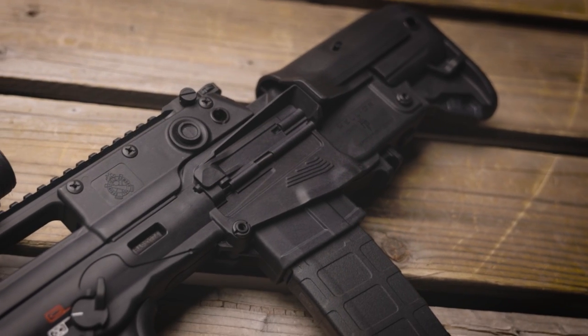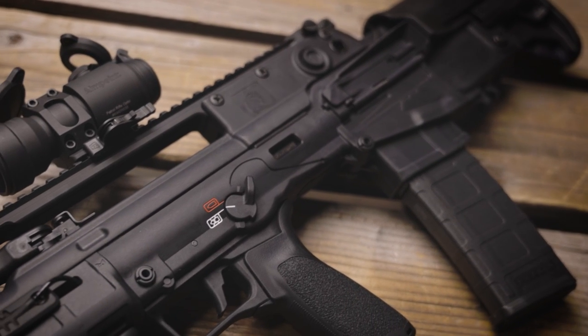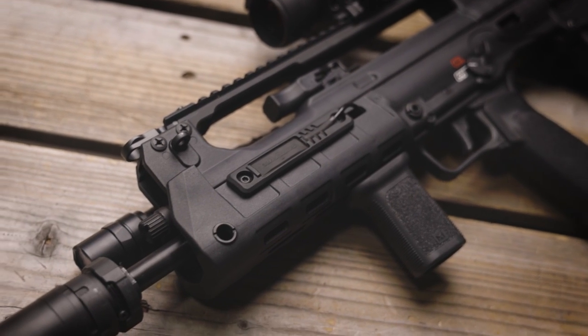Unlike your EDC, your home defense firearm should be very capable, have ample ammunition, be short enough to move through doors and hallways, and be equipped with a light. It should also have a method of signature reduction — for example, light and sound.